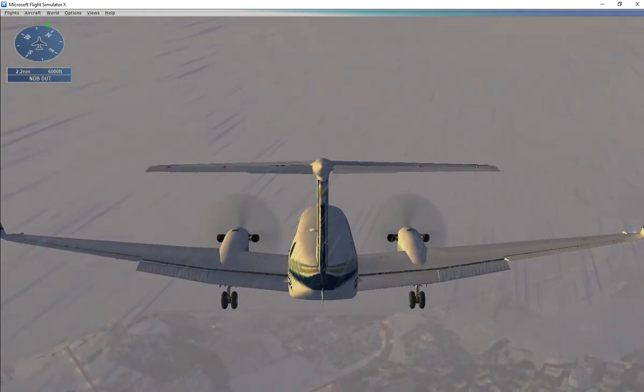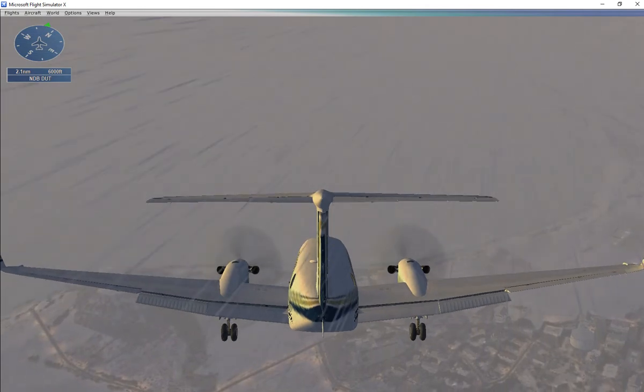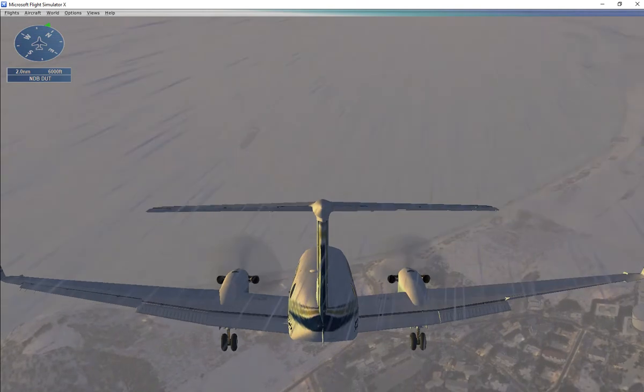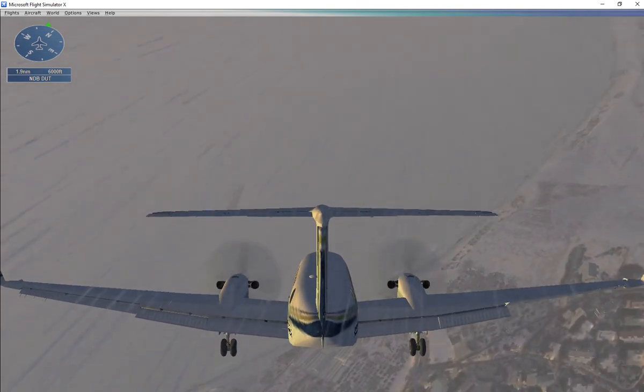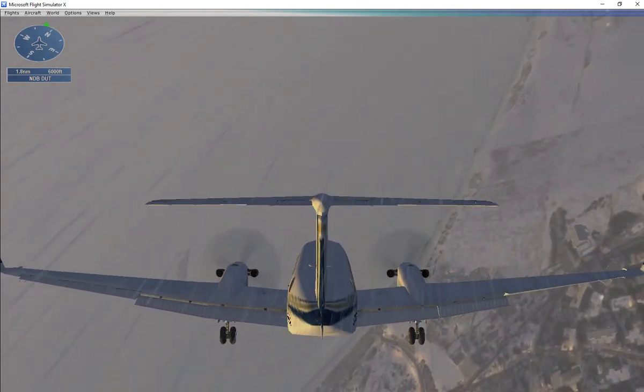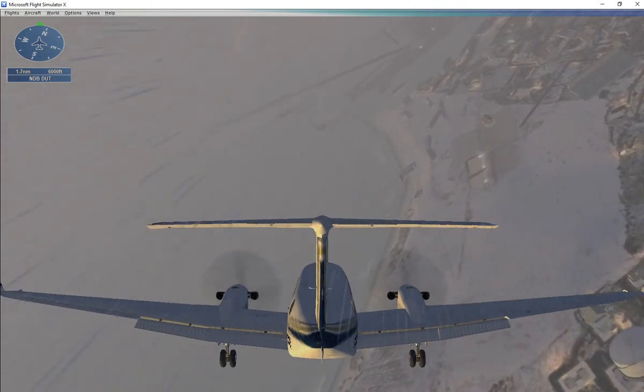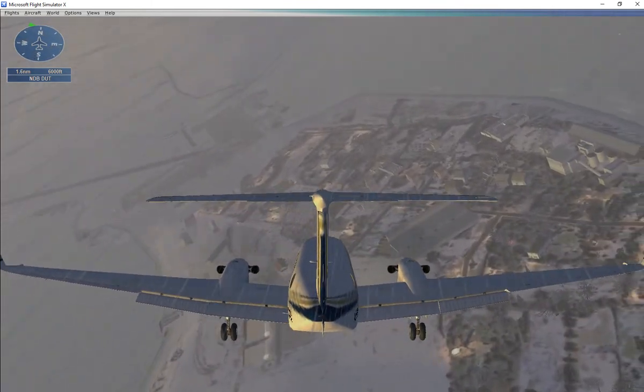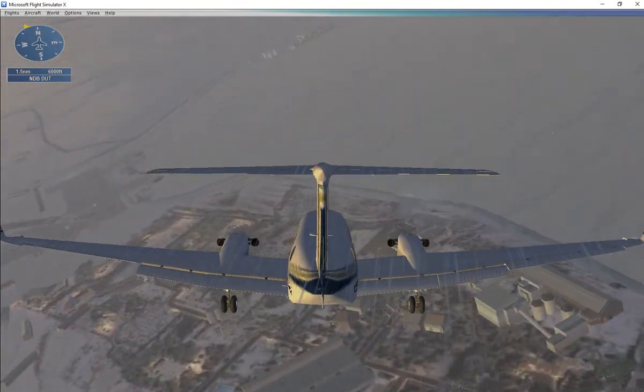Wow, this weather just keeps getting worse. We're too low. Our minimum descent altitude is 2,500 feet. Don't descend below that until we have the airport in sight.